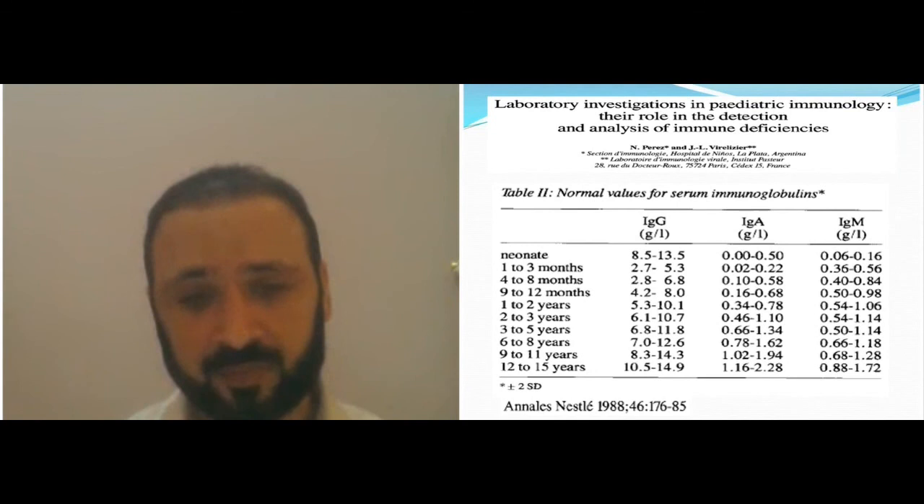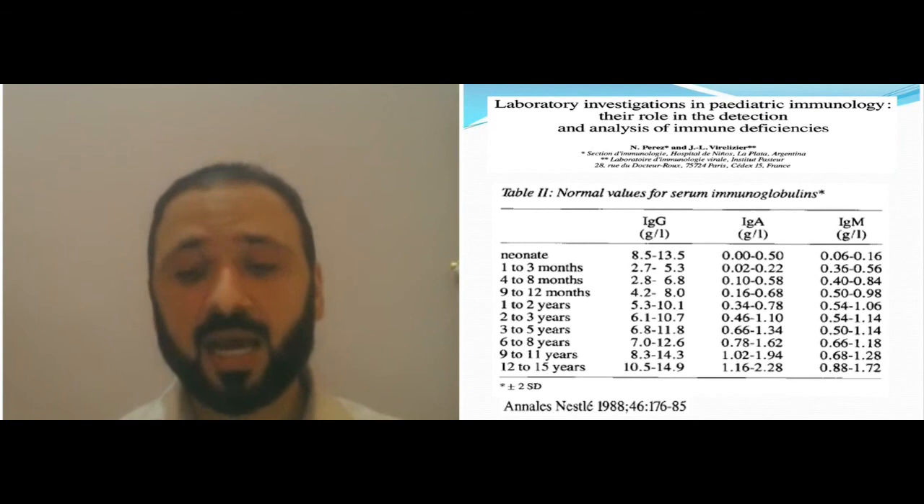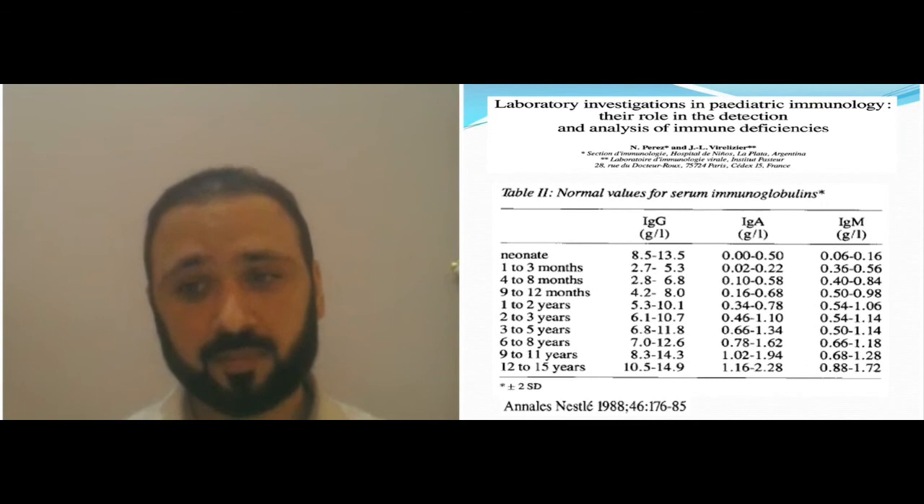You're only back to adult level when you're 9 to 11 years of age. IgA level in fact takes longer — sometimes up to 16 years of age — to reach normal IgA levels. At birth it's almost not present.